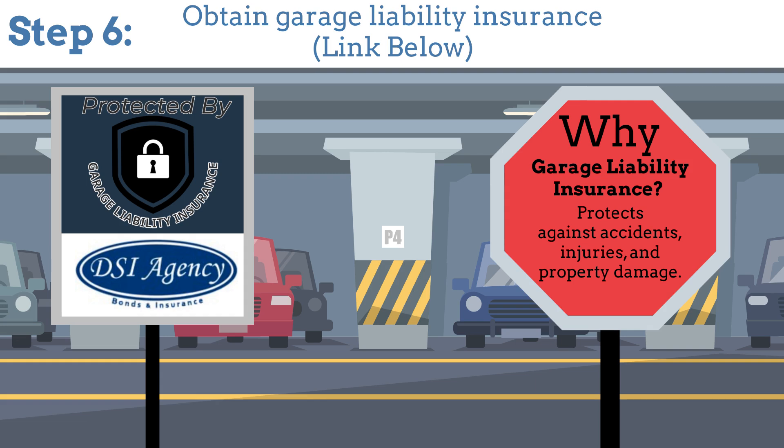Step 6: Obtain garage liability insurance to cover any potential liabilities on your premises.